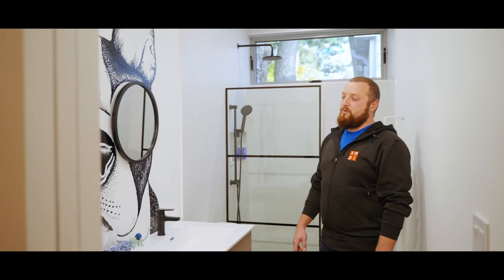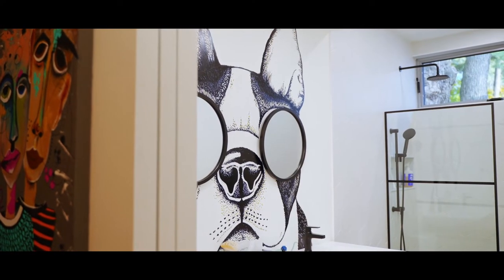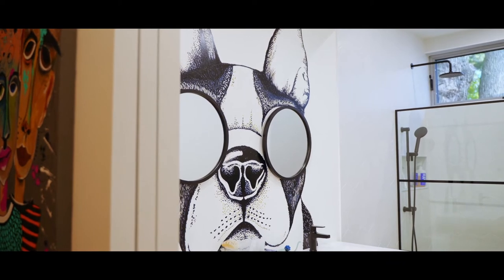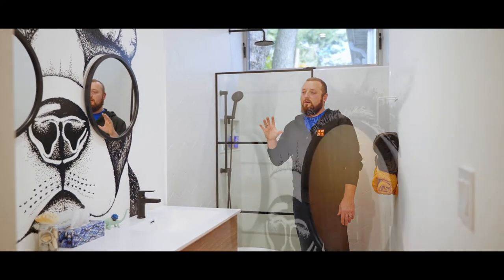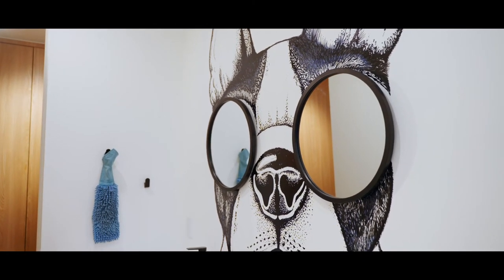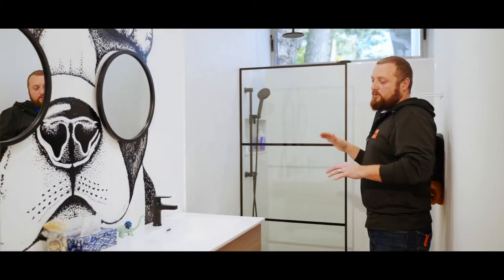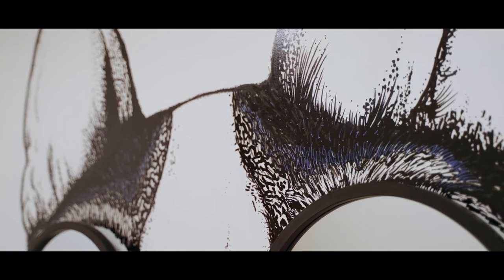Stepping into the kids' washroom, we retracted from doing a more authentic tile in favor of a unique art piece — a custom-painted bulldog on the wall with the mirrors acting as the sunglasses. It's a very clean, monochromatic aesthetic throughout the kids' space: easy to clean, easy to maintain, but with an increased level of design.